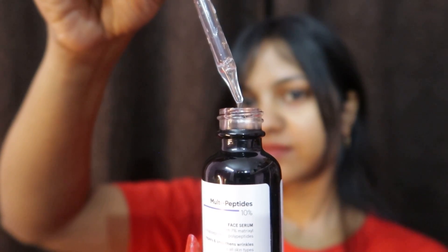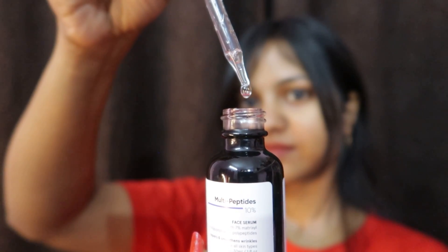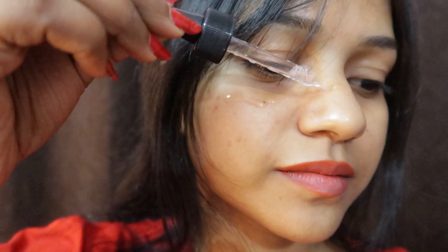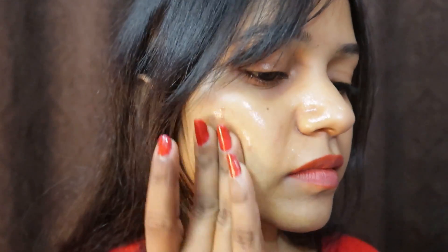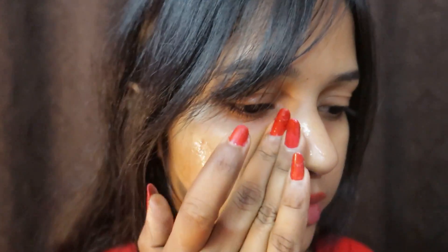It gets into your skin like water and it doesn't leave any sticky residue on my skin. My skin feels softer and a little bit hydrated.